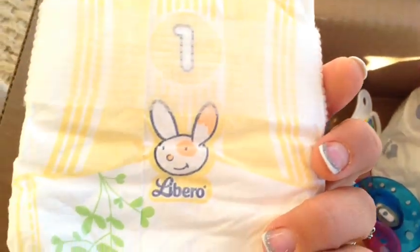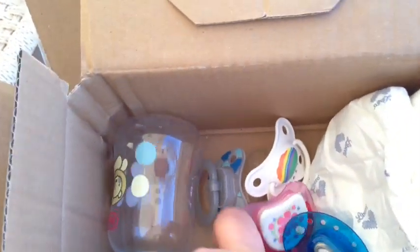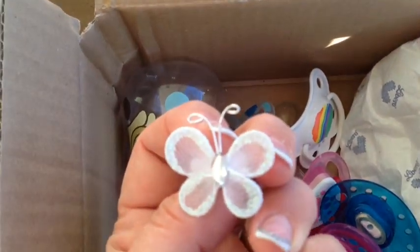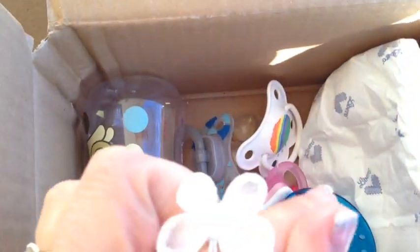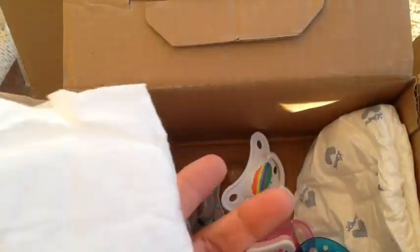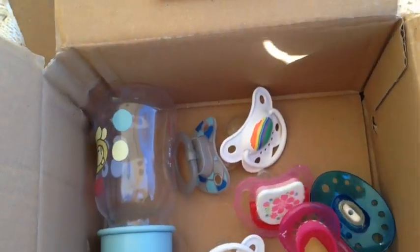Oh my gosh, those are cute. Libero, size 1. And there's a couple of hair clipping ties too. Those are so cute - how darling. Looks cute as a ring for a little girl. More diapers! I got a plain one with something on it, and another Libero - it looks like a newborn. It's super cute.